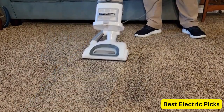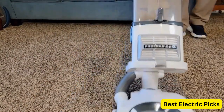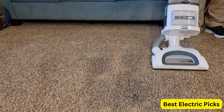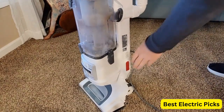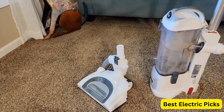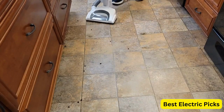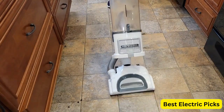The Pet Power Brush is specially designed to pick up pet hair and dander from carpets and upholstery, while the dusting brush and crevice tool make it easy to clean hard-to-reach areas. This vacuum's lift-away feature allows you to detach the canister and clean stairs, upholstery, and other above-floor surfaces with ease. The white-silver color scheme gives it a sleek and modern look, making it a stylish addition to any home.